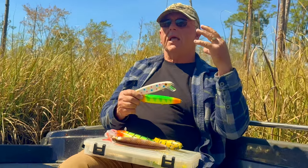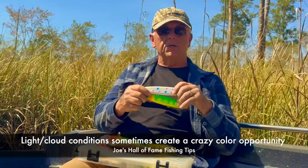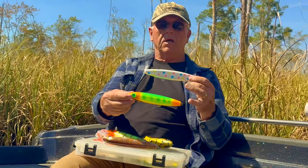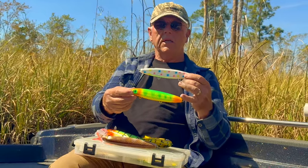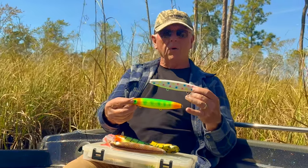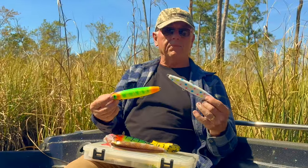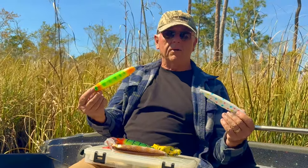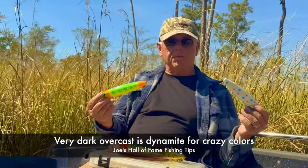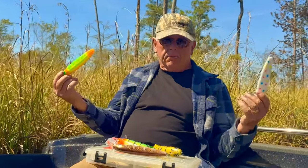Not only water color conditions but light conditions have an effect on how productive these lures seem to be. Generally speaking, I like these kinds of colors in dark overcast conditions, and even in clear water I like these patterns because I can see them well — they have almost like a halo glow to them. I can see how they work and they seem to really trigger fish in those conditions. For example, the Elvis pattern bucktail we make — that ice-white colored pattern — is really exceptional in overcast conditions no matter what the water color is, and also for night fishing.